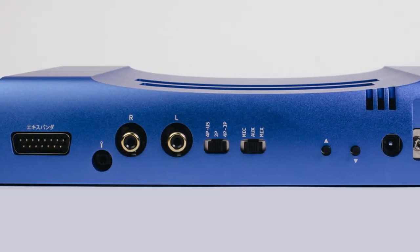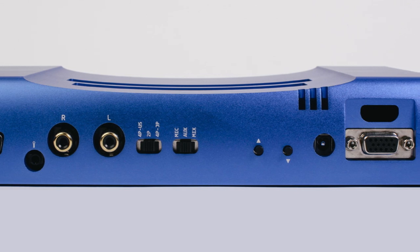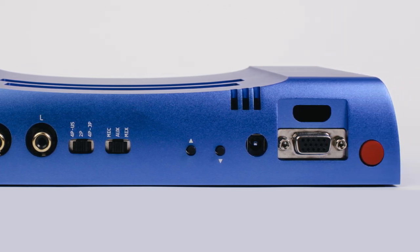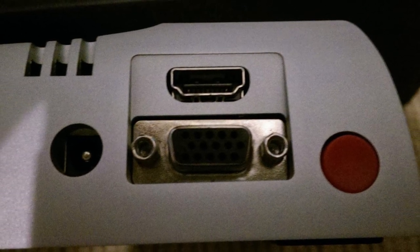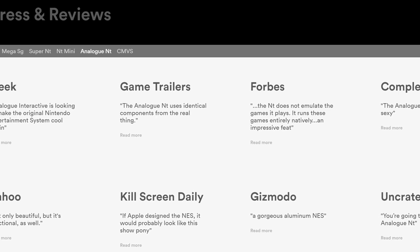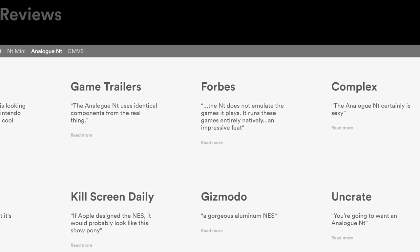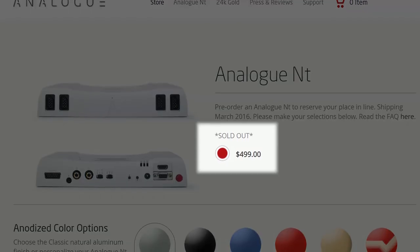Speaking of visual quality, the Analog NT shipped with the ability to output analog signals such as S-Video, Composite, Component, and RGB out of the box, with the option of 1080p output with an optional $79 internal mod. Reviewers absolutely loved it, and if you could get your hands on one, it was the way to play NES games in 2015. The key phrase there being: if you could get your hands on one.